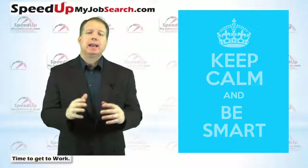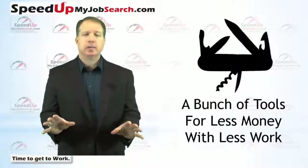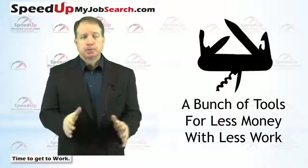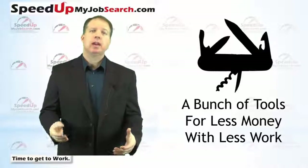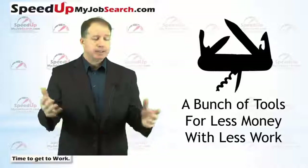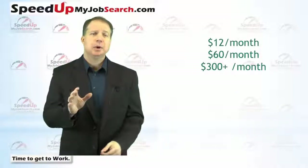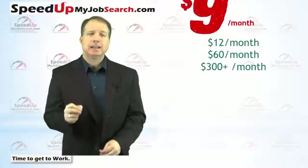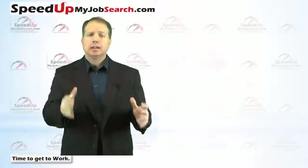I've created a way for you to get a bunch of these tools for way less than you could possibly get them otherwise, and most of the setup work has already been done for you. In this video, I'm going to show you what the tools are that I've been seeing people have success with. I'll give you an idea of about how much they would cost — ranging anywhere from $12 a month to $60 a month to even a few hundred dollars a month — and then show you how you can get all of them for as low as $9 a month or at the most $14 a month.